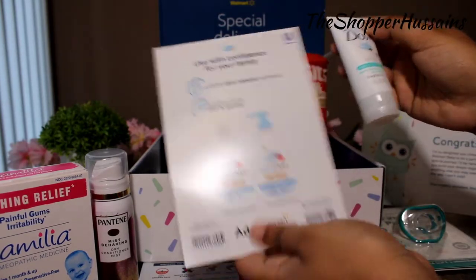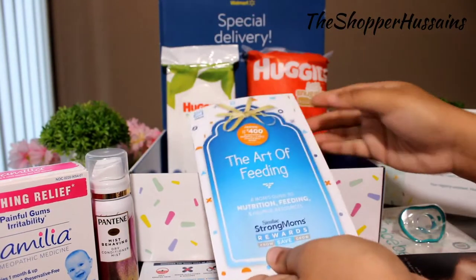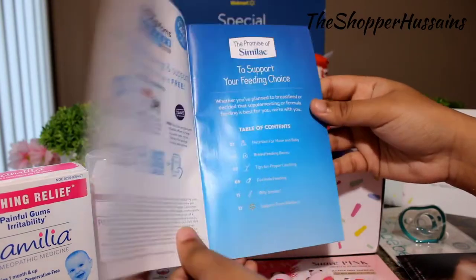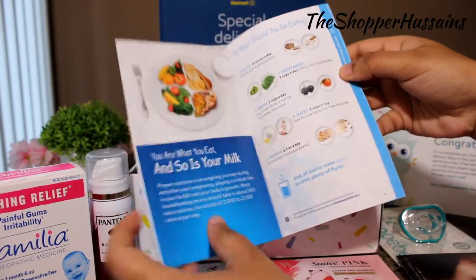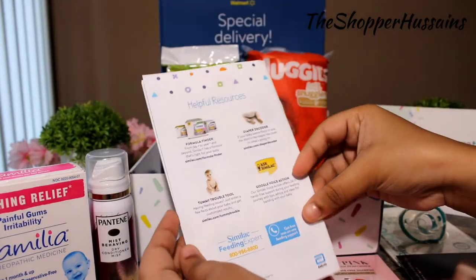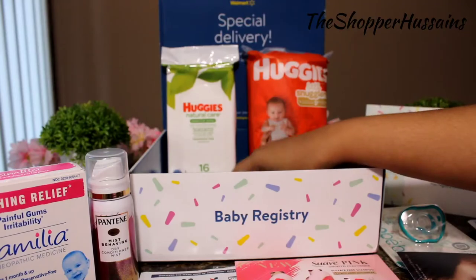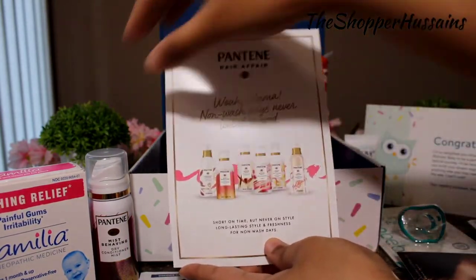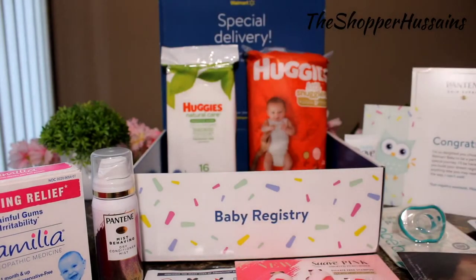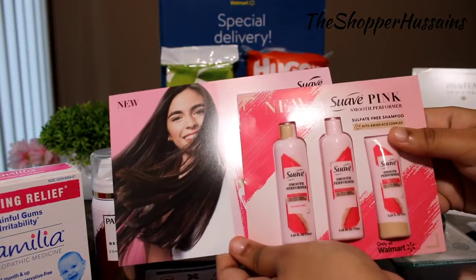Next, in the Dove sample I have a pamphlet. There is a pamphlet for formula for feeding. In the Pantene sample, there is also a pamphlet. In the Suave pink, there is another pamphlet.